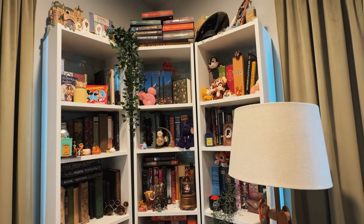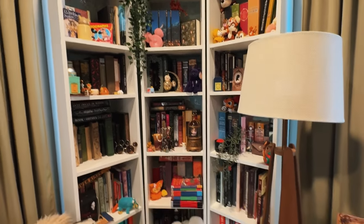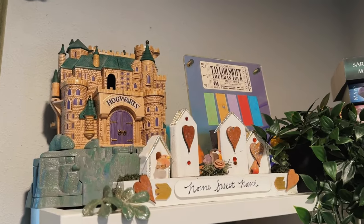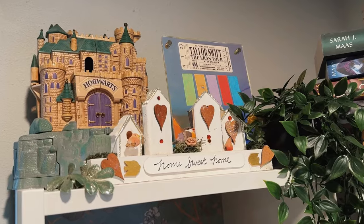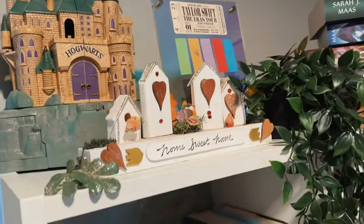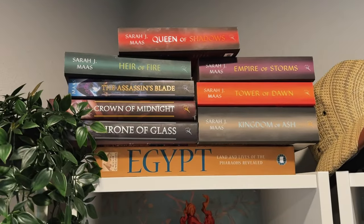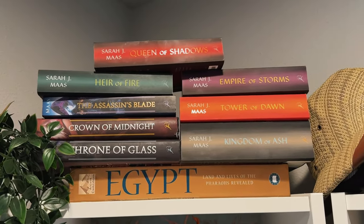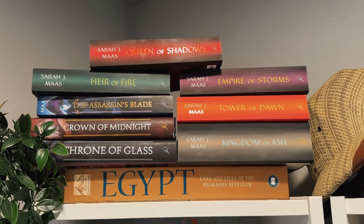So let's get into what we all want to look at — the bookshelves! These are from Ikea, the Billy Bookcases. I got the three square-shaped ones and put them in that corner. I used to have the tiniest little corner shelf there and this looks so much better. Starting with the top: I've got an old Hogwarts Polly Pocket-style set I've had since I was a kid — my mom saved it. I made that little home sweet home sign, and I've got my Taylor Swift Eras Tour confetti on display, plus my Throne of Glass set up here. And I've got this huge Egypt coffee table book — I love ancient Egypt.